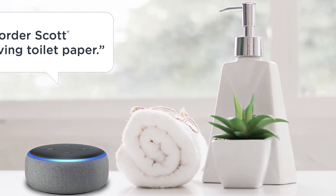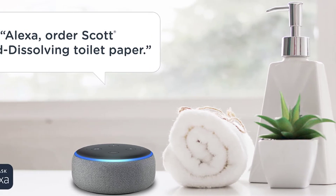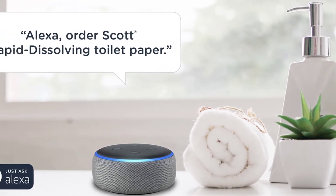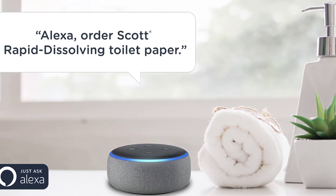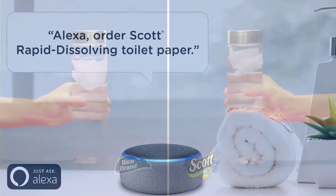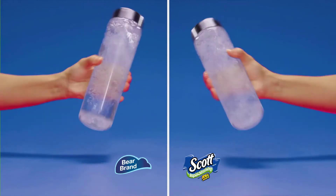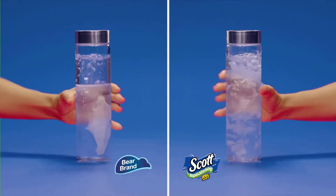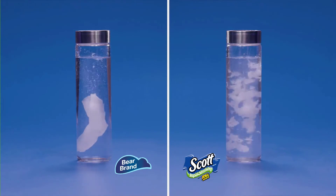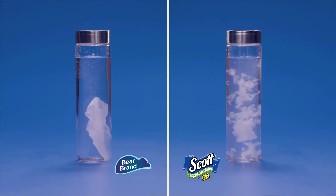Unfortunately, the one-ply construction of this paper means it isn't as thick or durable as thicker two-ply options. This may mean you'll need to use more during each bathroom session, which can be counterproductive, as it will increase the amount of used tissue in your RV's holding tank. Another drawback is that each roll only has 231 sheets, which is less than half of some of the competition, so you'll be replacing the roll much more frequently.